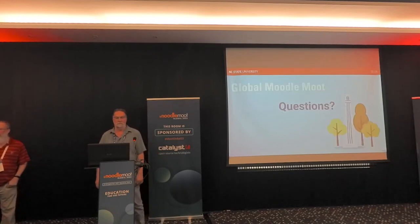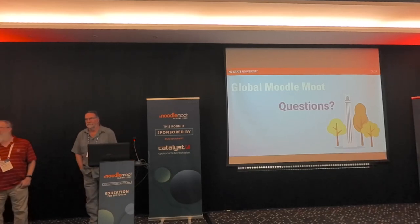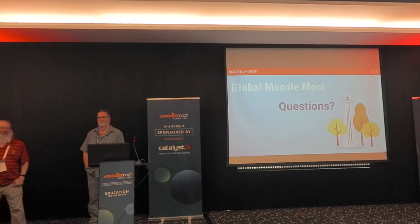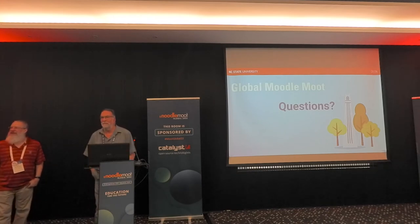I'd like to throw it open to questions. Thank you very much — that was an excellent presentation. We have about five minutes for questions, so please raise your hand. Someone asked: what were your top two major pain points?